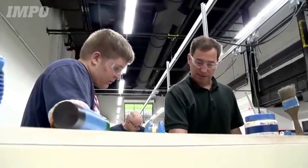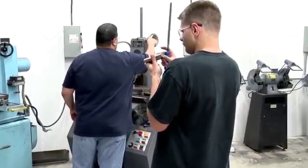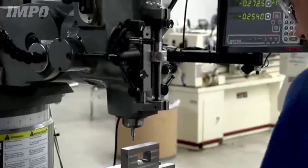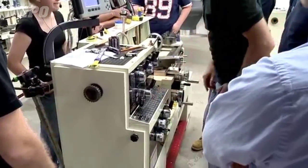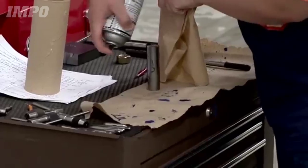Obviously recruiting more workers to the manufacturing sector and ensuring that they're properly trained is a part of curbing this problem. But as we work towards a long-term solution, investing in better predictive maintenance technologies may be the best way of hedging your bets. As plants are running on skeletal maintenance crews, it's important to make sure their time is being used as efficiently as possible.